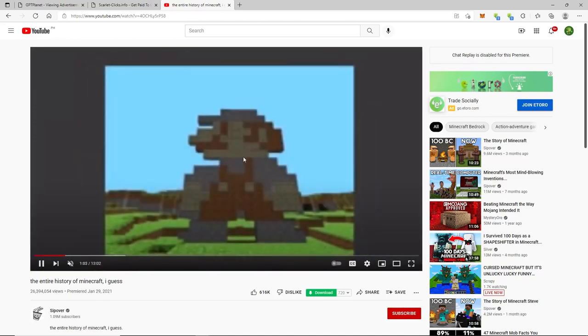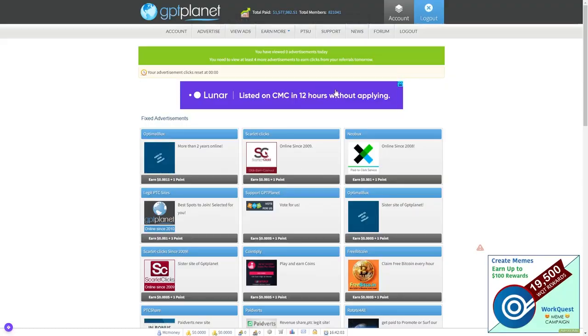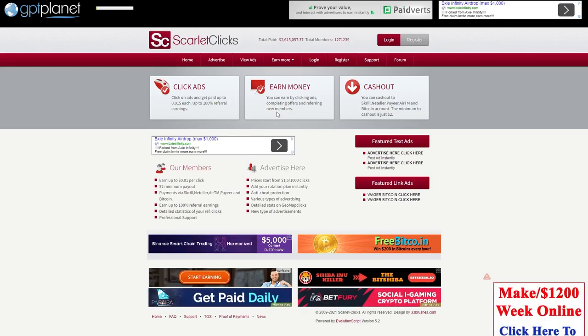That is our strategy for today. All you have to do is go to GPTplanet.com, create a free account, and then search for the company Scarlet Clicks. From there, you can start clicking on those boxes and watching those videos for 30 seconds to start earning money again and again.